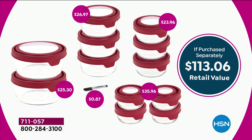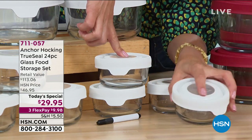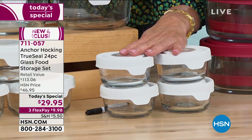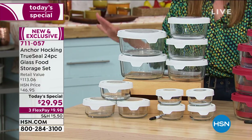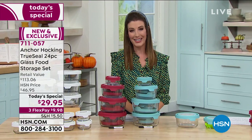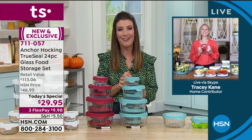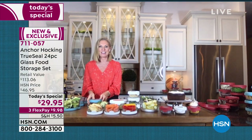This is our first ever Anchor Hocking today special. For less than the price of just four of the one-cup sizes — which alone would cost $35 — you're getting 16 more pieces total. No one else has it; it's an HSN exclusive, one day only. Now let's find out what's not to love from our home and food expert Tracy Kane, who's in her kitchen.